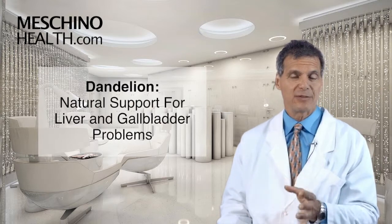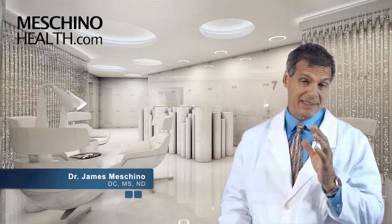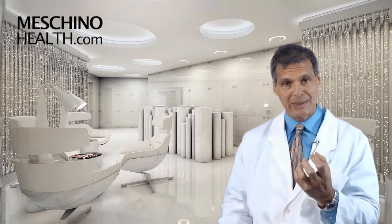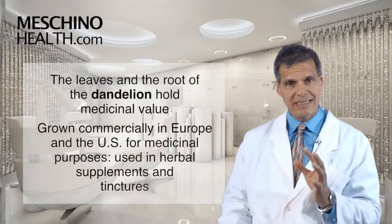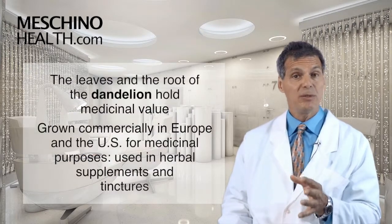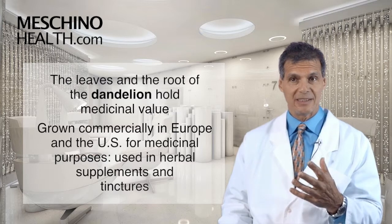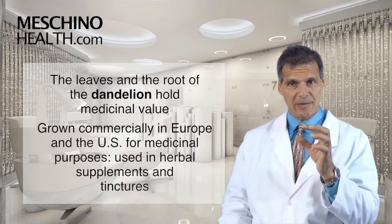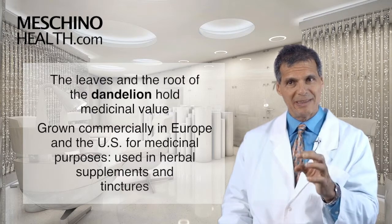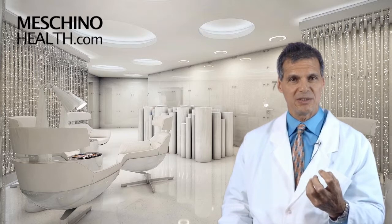Dandelion: natural support for liver and gallbladder problems. Hi, I'm Dr. James Machino. When we think of dandelions, we think of these ugly weeds that grow in our gardens and on our lawn. But the truth is that the leaves and the roots of the dandelion have true medicinal value, and so they're actually grown commercially in Europe and the United States for medicinal purposes. The leaves and the roots are used in herbal supplements and tinctures because they contain very important active constituents.